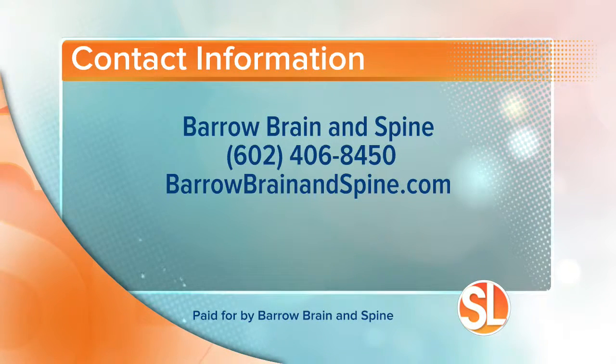We appreciate Dr. Ducre — that was very insightful information. If you feel you could be at risk, here is some contact information for Barrow Brain and Spine. The number to call is 602-406-8450, and their website is BarrowBrainAndSpine.com.